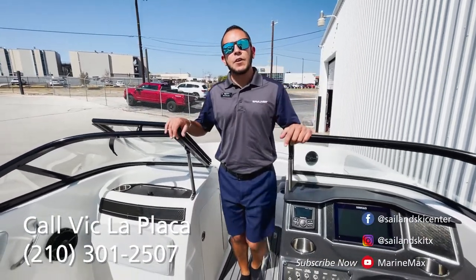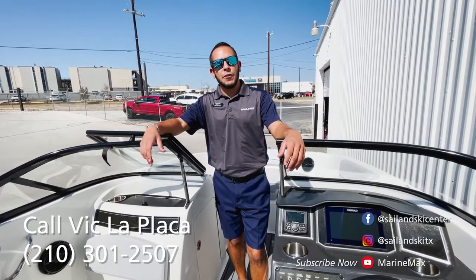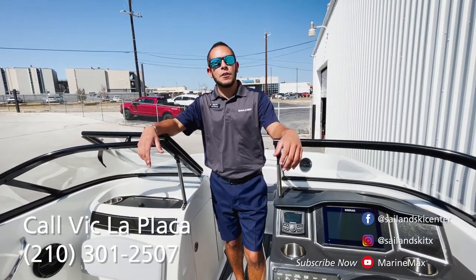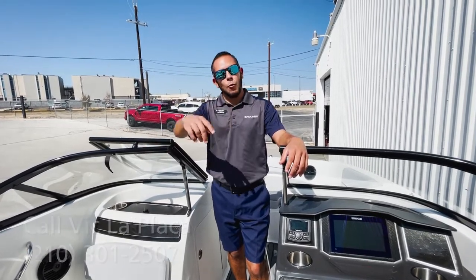That's just a couple of the key features of this particular VR5. If you're interested in this boat or any other boat in our inventory, please feel free to give us a call at 210-301-2507. My name is Vic LaPlaca — thanks for watching.